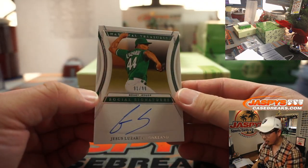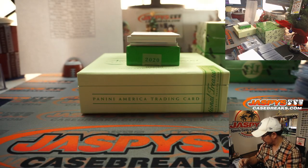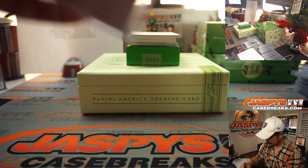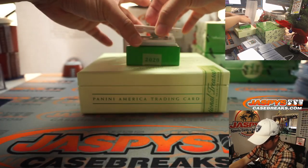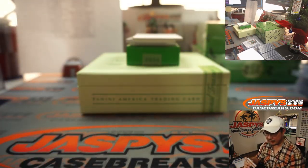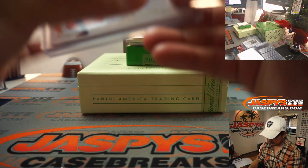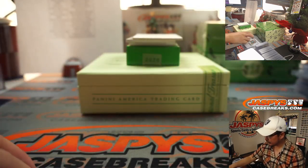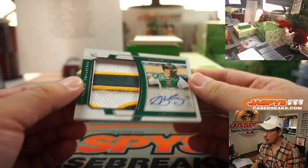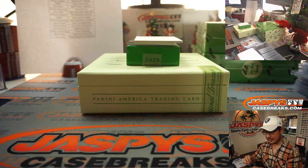We've got Jesus Lozardo, 91 out of 99, Oakland A's — that'll be for Josh. We've got Mauricio Dubon, 19 out of 25 for the Giants, Josh Browning. We've got Sean Murphy — nice patch there, 22 out of 99 for the A's — that's going to go to Josh Browning.